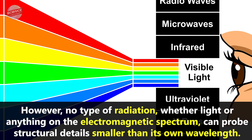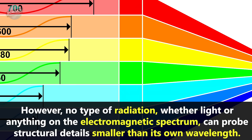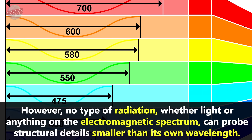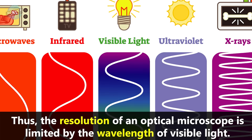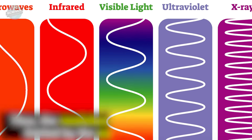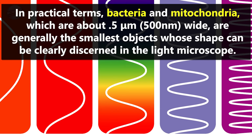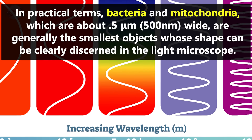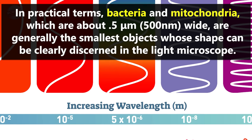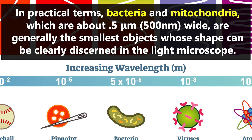However, no type of radiation, whether light or anything on the electromagnetic spectrum, can probe structural details smaller than its own wavelength. Thus, the resolution of an optical microscope is limited by the wavelength of visible light. In practical terms, bacteria and mitochondria, which are about 0.5 micrometers, or 500 nanometers wide, are generally the smallest objects whose shape can be clearly discerned in the light microscope.